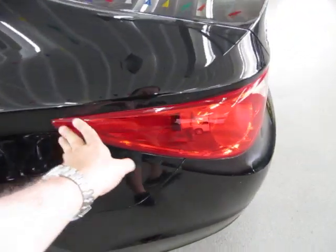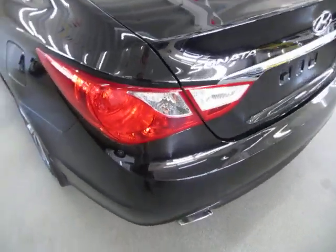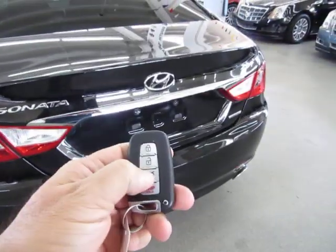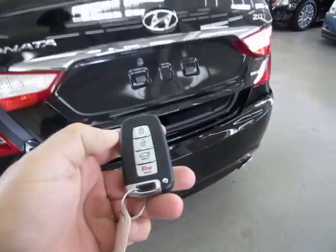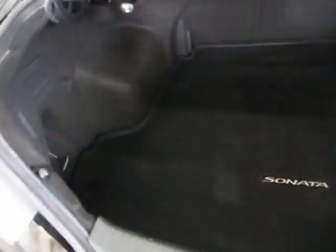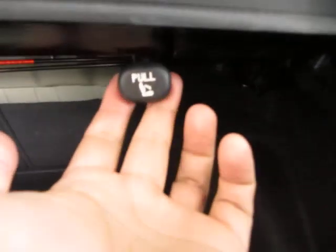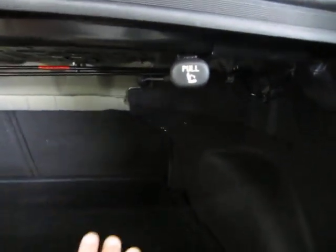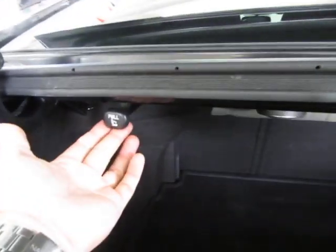All the tail lights and headlights are in perfect shape — not damaged or scuffed in any way, nice and clear. Let's go ahead and pop the trunk open. Press and hold. Nice and spacious trunk with plenty of room. You have handles here — if you pull up on this, the back seat will flip forward so you can go into cargo mode and put something large in there. You can do one side and not the other.